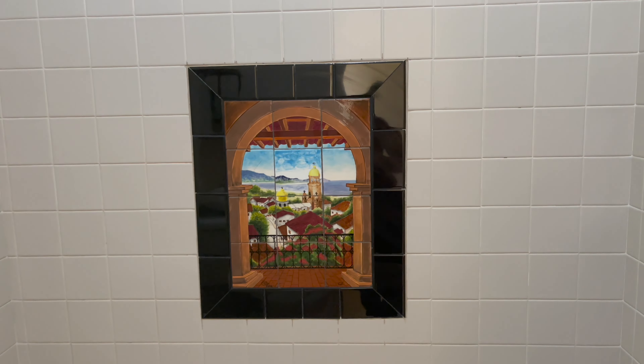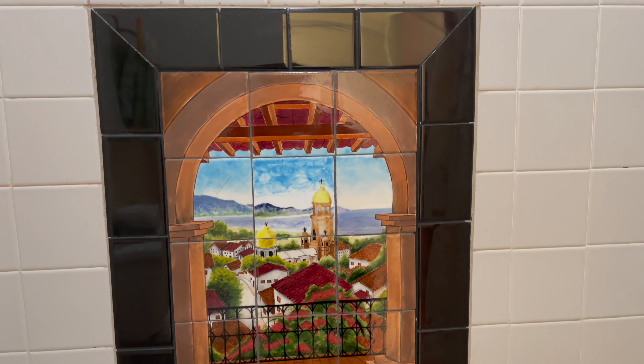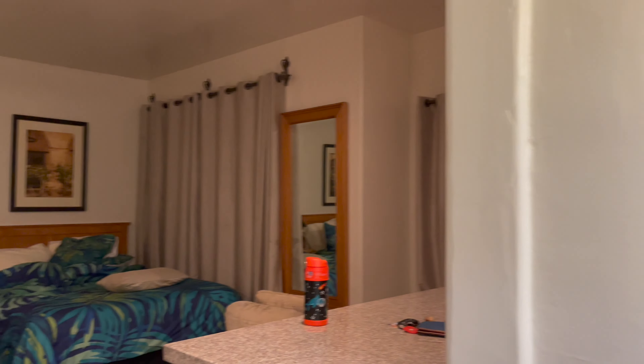Oh wow! The shower is made from tiles. That looks so amazing, guys. I really like the room and the vibe you get out of this room — it's amazing.